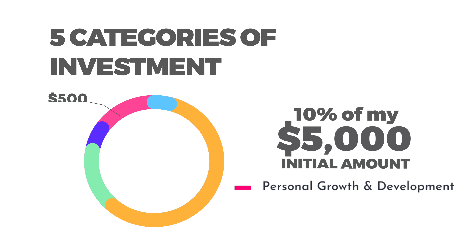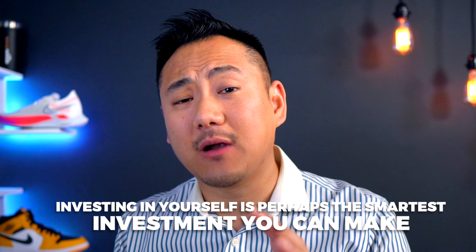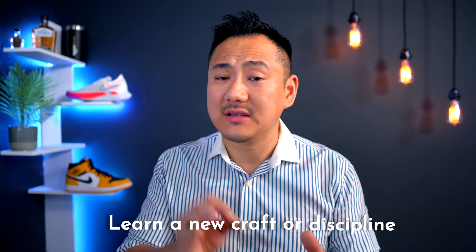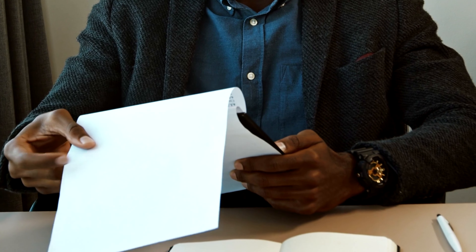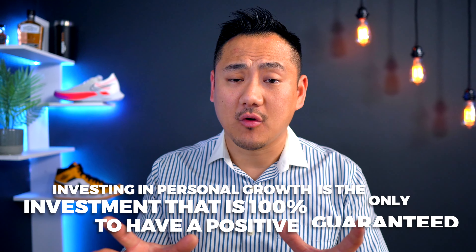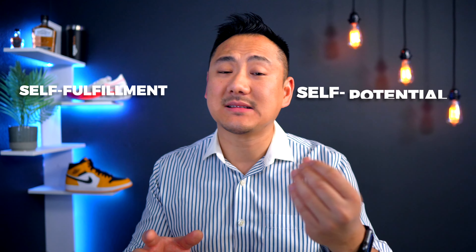Lastly, I'd keep about 10% or $500 of my initial $5,000 for personal growth and development. Investing in yourself is perhaps the smartest investment that you can make. Any time you advance your personal skills and experiences, that builds up your potential to be an even greater wealth builder in the future. This type of investment can include skills classes like coding academies or photography classes, career development services like resume writing or LinkedIn optimization, or certifications like Microsoft PowerPoint or Excel certifications to help you thrive in your workplace. Investing in personal growth and development is the only investment that is guaranteed 100% to have a positive return — that return might not always be financial, but it most certainly would be in self-fulfillment and self-potential.